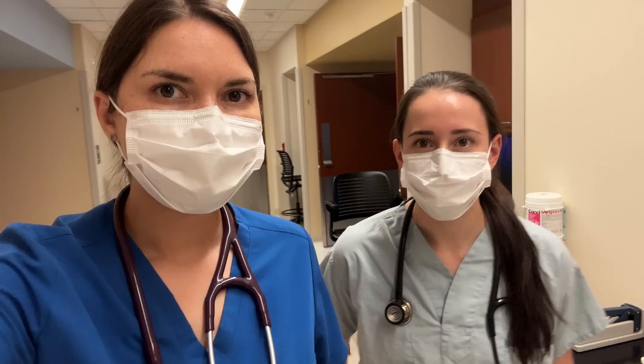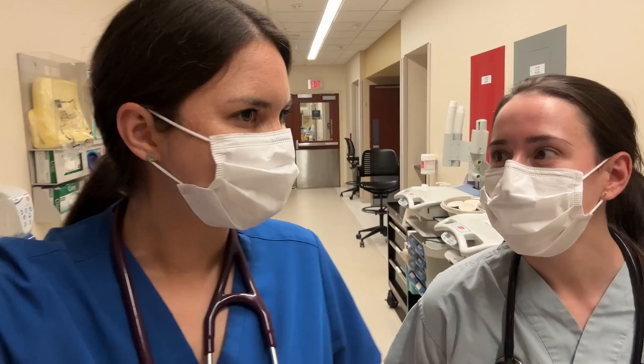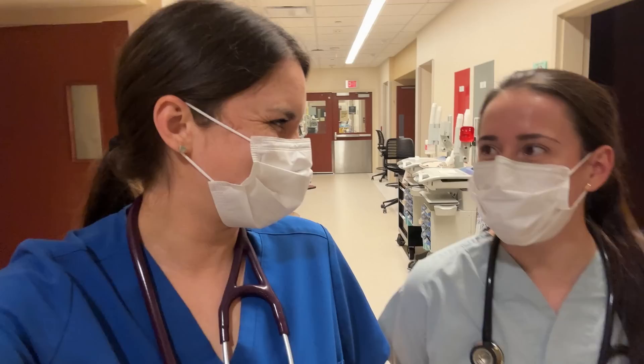Fantastic job. How did it feel? It felt good. She did an amazing job. Now you've mastered that — you've got to do a couple more before you feel comfortable on your own, but just exactly like that. Perfect.